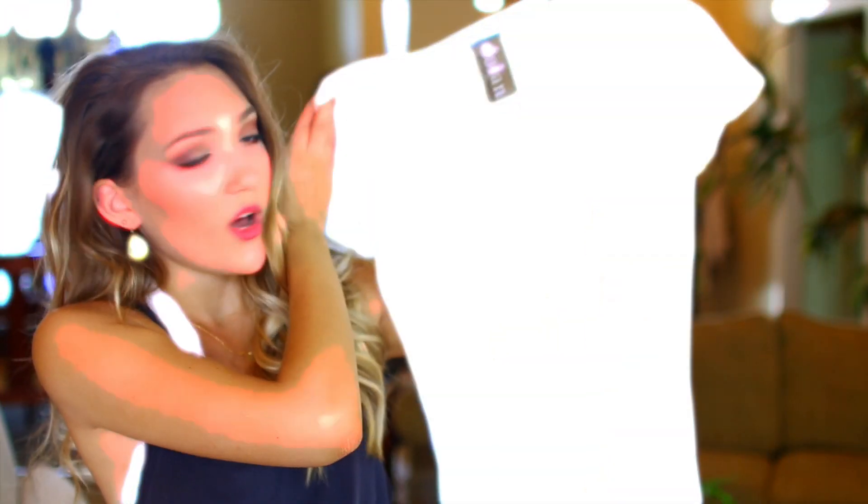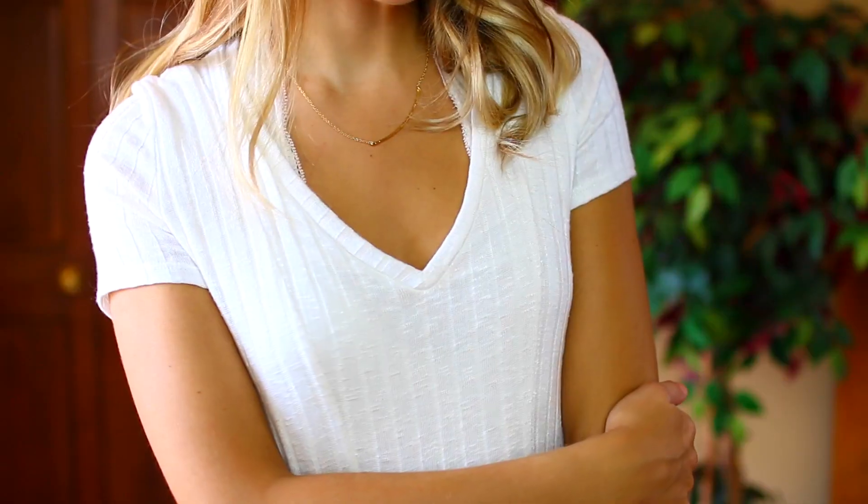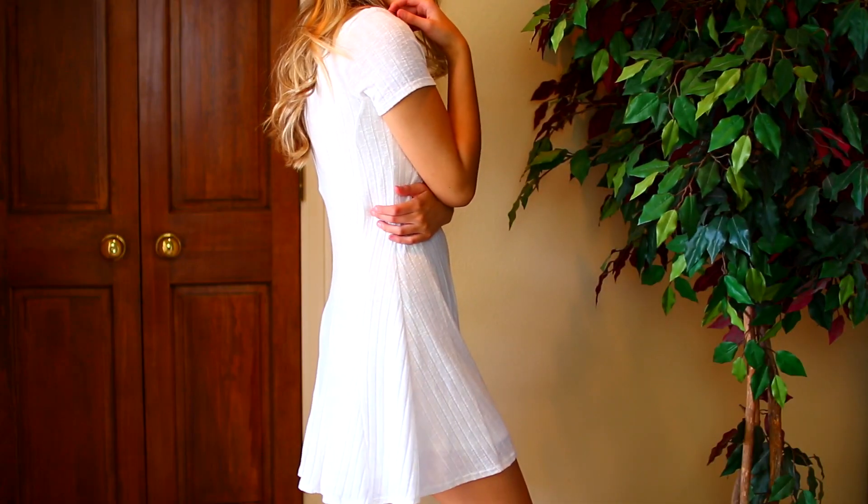The first thing I purchased is from Anthropologie — they were having a sale so I checked it out. I got this little dress; it's just a white, cream-colored fit-and-flare dress that I think is really pretty and comfortable. I'm the kind of person who would much rather wear dresses than pants, so I love having a ton of these comfy dresses to wear.